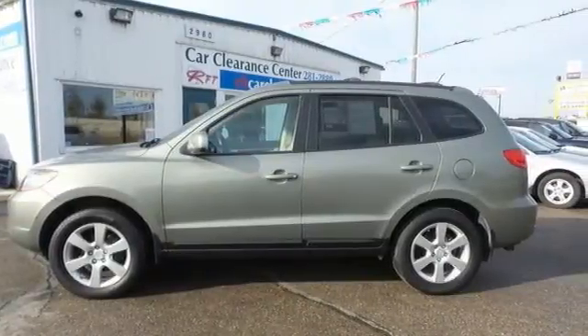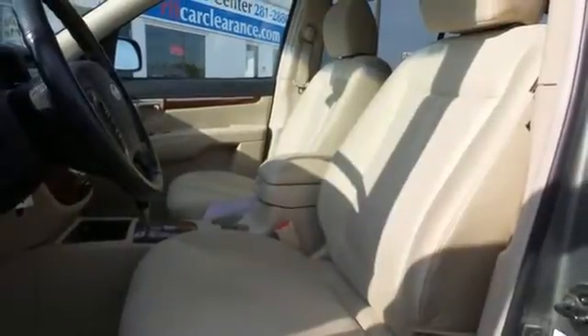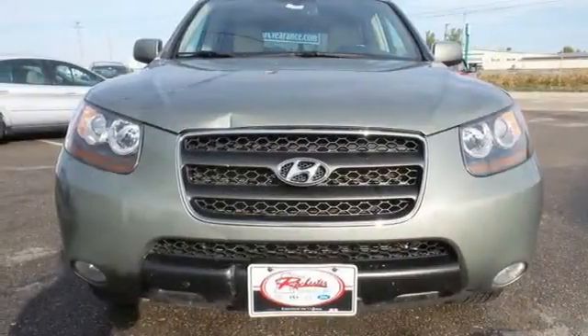This Santa Fe offers the best of all worlds with affordable luxury, bold styling and superb versatility. Come on in today and see it for yourself.